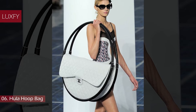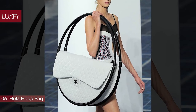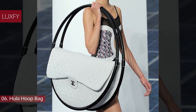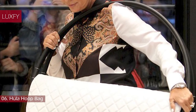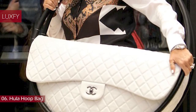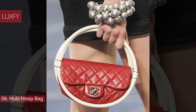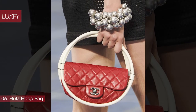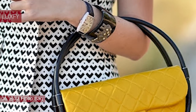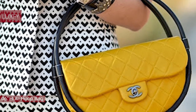In Chanel's Spring/Summer 2013 collection, Karl Lagerfeld's runway featured a show-stopping new take on the classic flap — the hula hoop bag. The design features the classic flap's original shape restructured within a giant circular handle to mimic a life-size hula hoop. For practical everyday wear, the shoulder bag can be found in a scaled-down size. This bag is the perfect statement piece, while remaining identifiable with its famous Chanel characteristics.